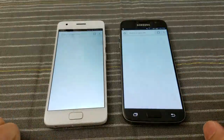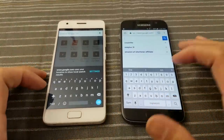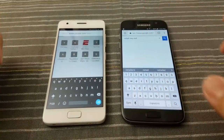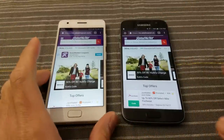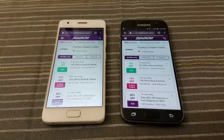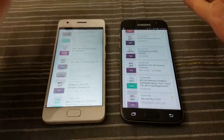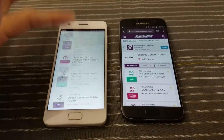Chrome. I'm gonna Google — let's see — RetailMeNot on both. Go. As you can see, the Lenovo is actually going a little bit faster here. I'll go to Express. And we'll do a quick browsing test — just scrolling up and down. As you can see, we know what we'd expect with the S7, but the Lenovo — it's not bad.